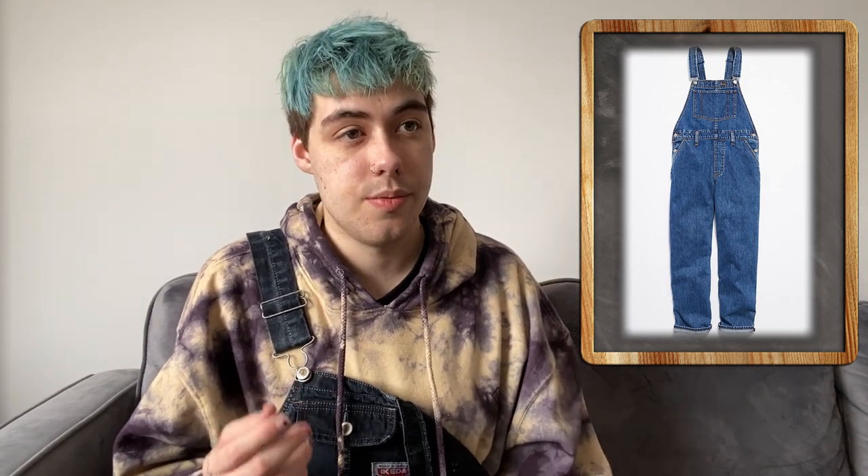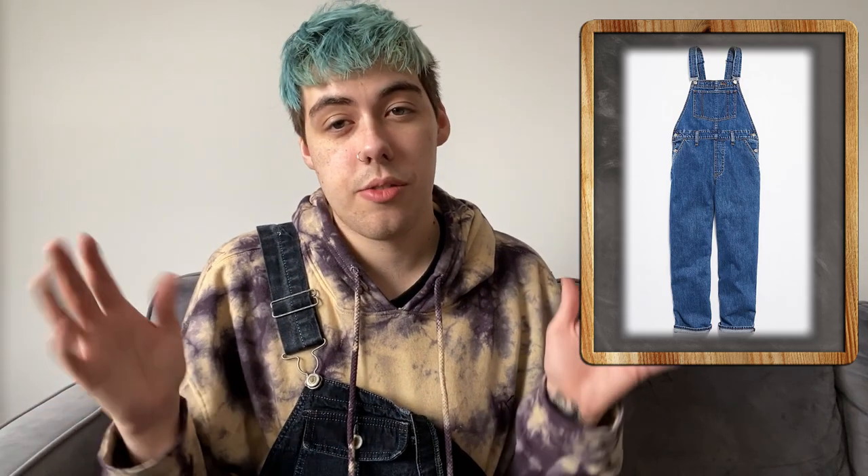Overalls are a garment consisting of trousers with a front flap over the chest held up by straps over the shoulders. They're typically made of sturdy material and worn especially as casual or working clothes. This video I'm going to break up into a couple different categories going through the history of overalls, mainly in the West.